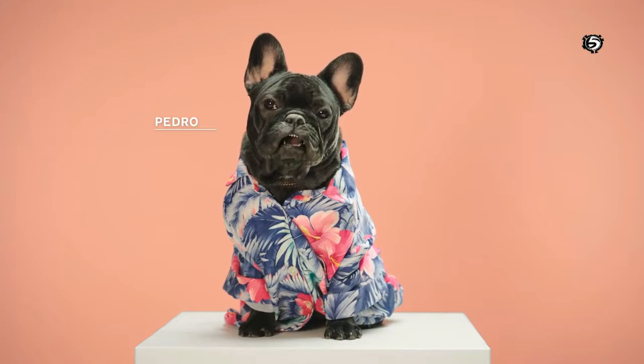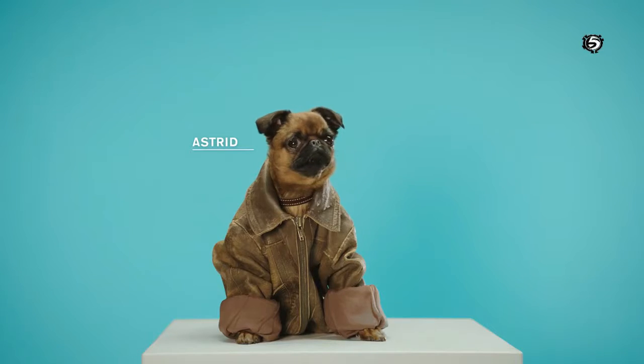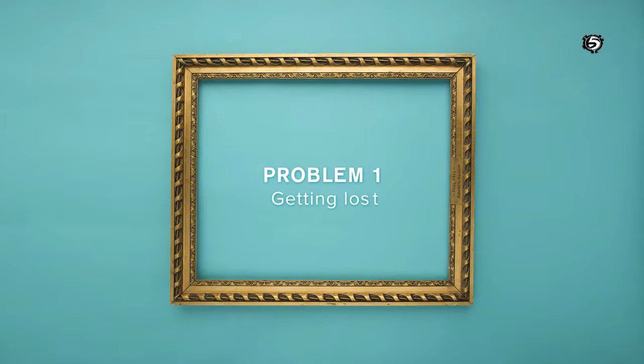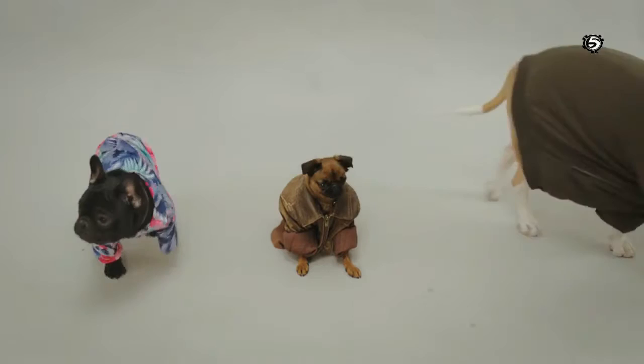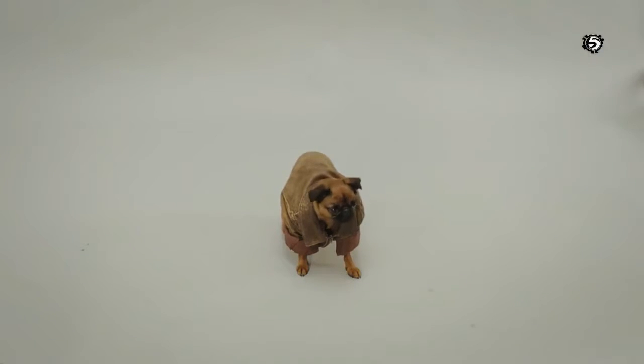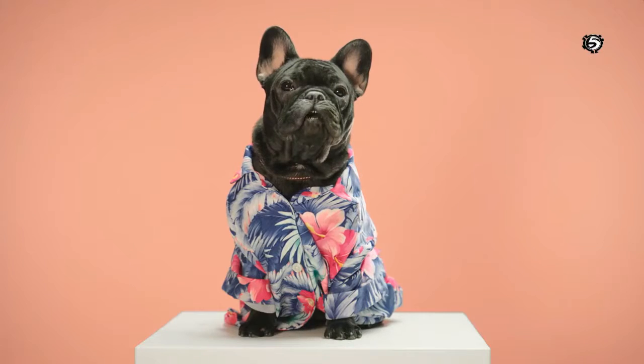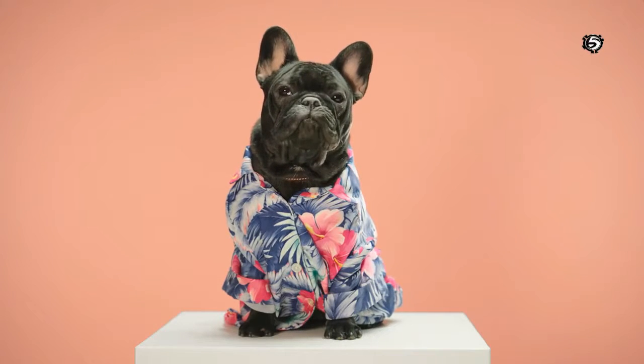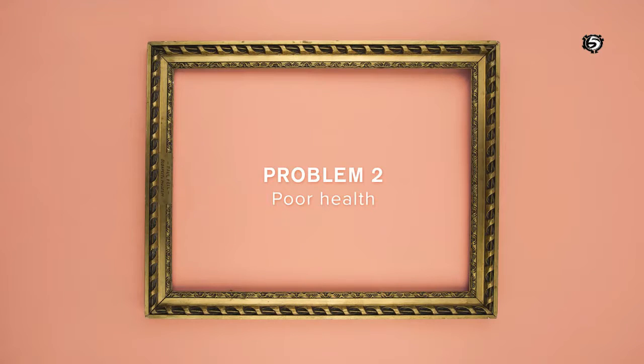What's up? I'm Pedro. Me and my crew, Astrid and Hassan, got two problems. Every time we see a squirrel, we have to chase it. Sometimes we run so far we get lost. Did you know that every second, a dog runs away and never comes back? Darn those squirrels.